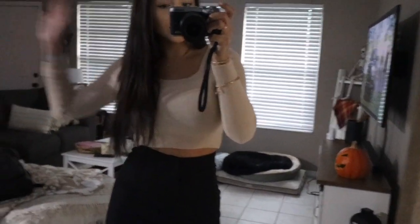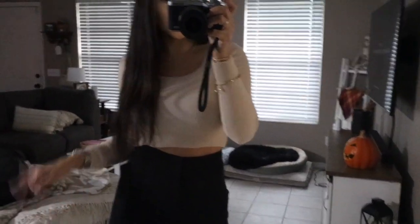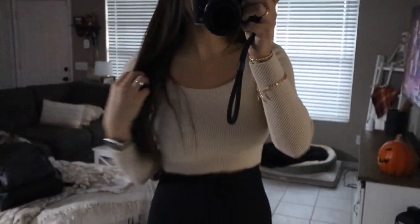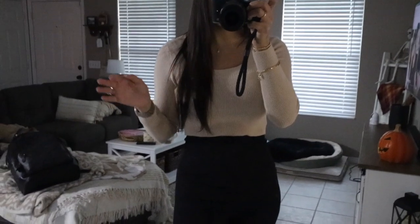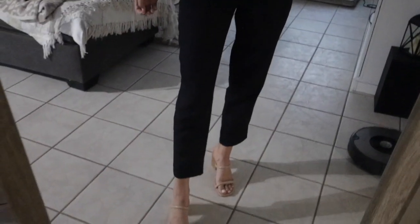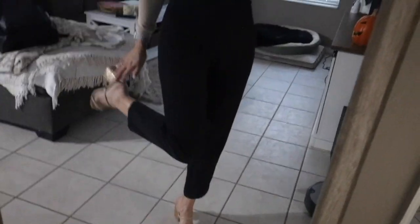Don't mind the mess behind me, but I wanted to show you guys my work outfit of the day. This long-sleeve knit crop top is from Forever 21 a long time ago, so I don't think I'll be able to link it. These black pants are from H&M — just dress slacks that go to the ankle, really cute. And my heels are from Target.